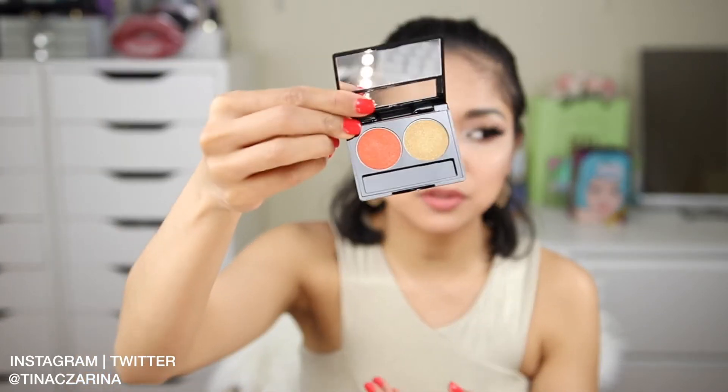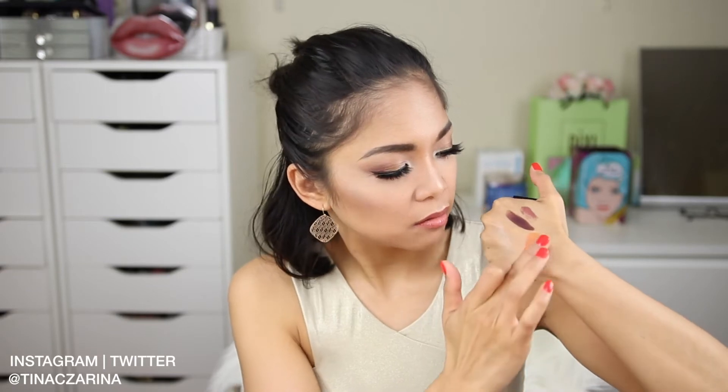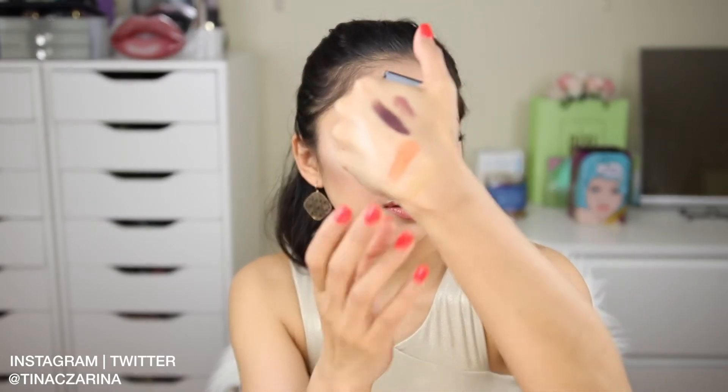The last products in the Black Opal package are their eyeshadows — they sent me two, one in a tangerine shade and one in gold. When I dip my fingers in them they feel a little chalky. Even the gold shade is very chalky. So unfortunately the eyeshadows didn't really work for me. But thank you, Black Opal, for sending these products.